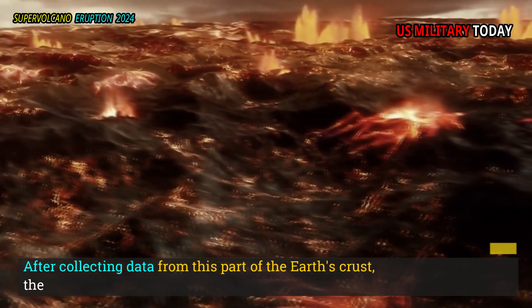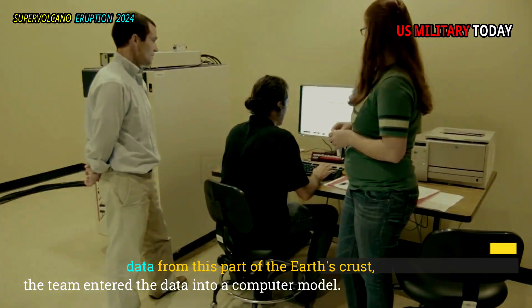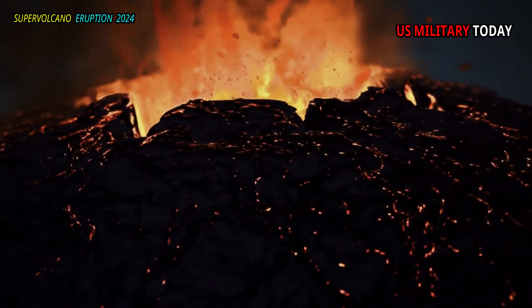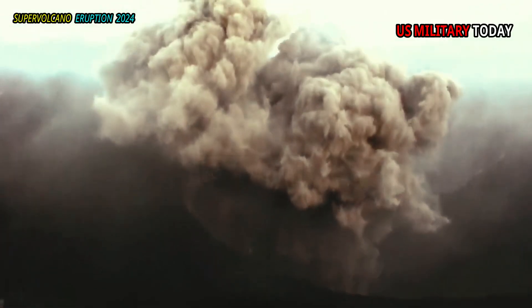After collecting data from this part of the earth's crust, the team entered the data into a computer model. What they found was that certain conditions within a magma reservoir can indicate the size, composition, and frequency of volcanic eruptions. By studying what's happening below, we can better predict what might happen above.